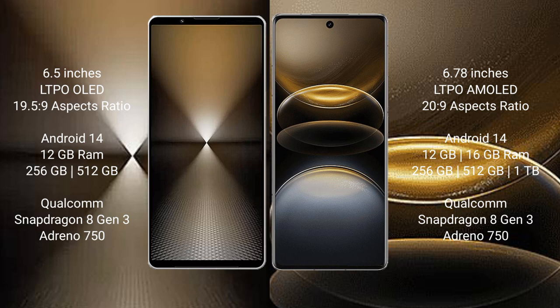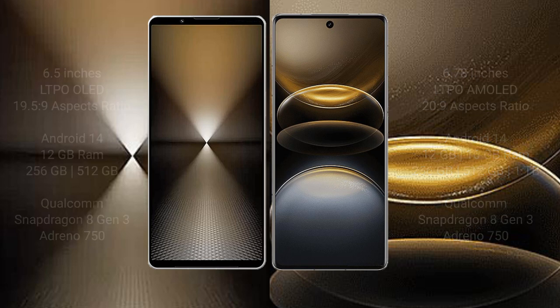Sony Xperia 1 Mark 6 comes with 12GB RAM and internal storage options, Qualcomm Snapdragon 8 Gen 3 processor and GPU Adreno 750. Vivo X100 Ultra comes with 12GB or 16GB RAM and 256GB or 512GB or 1TB internal storage, also with a Qualcomm Snapdragon 8 Gen 3 processor and GPU Adreno 750.